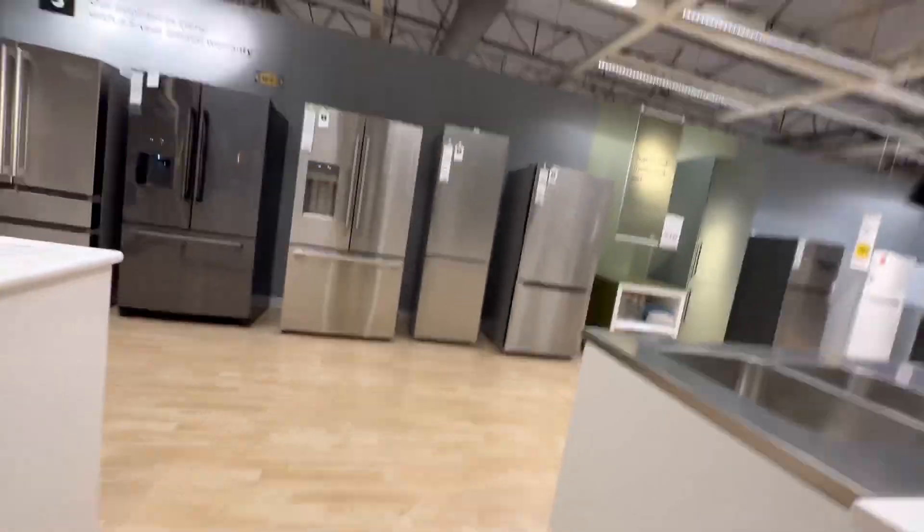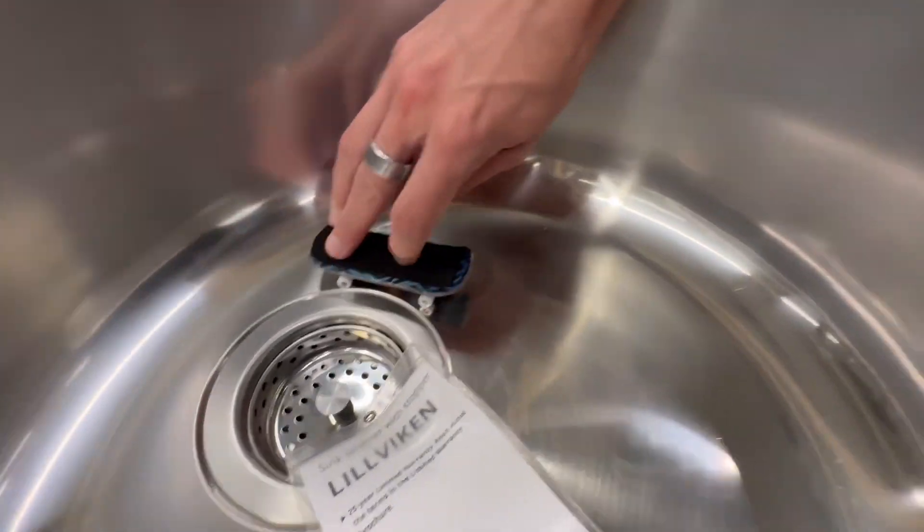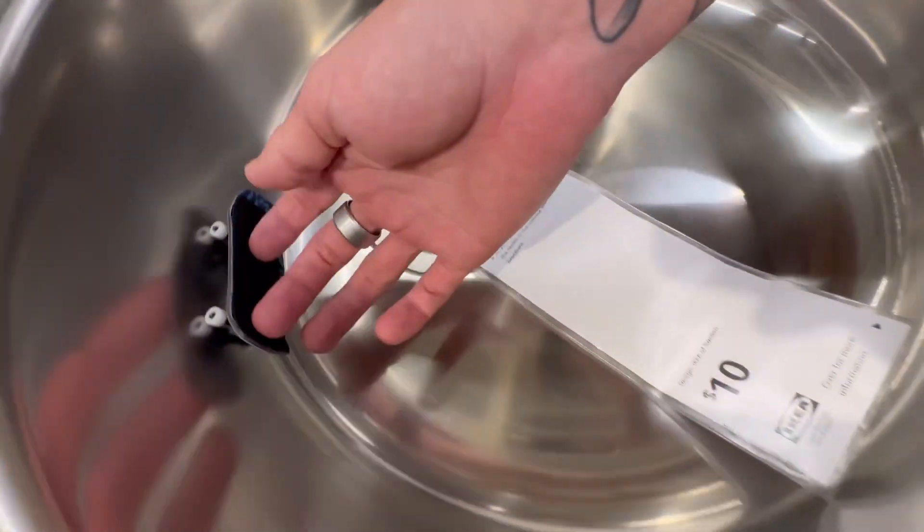Yeah, all these are way too steep — not good, not good, not good. Oh, that kid is on to something right here. Whoa, it's like kind of scalable. I mean, it feels nice.